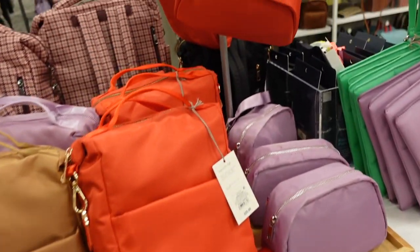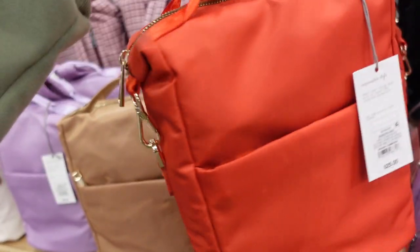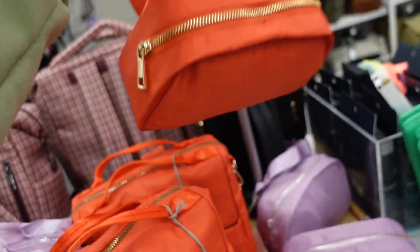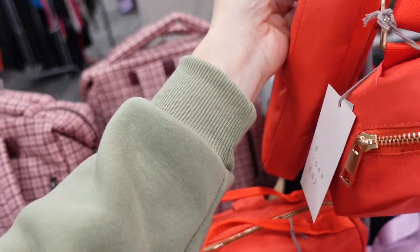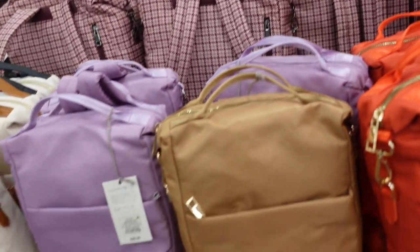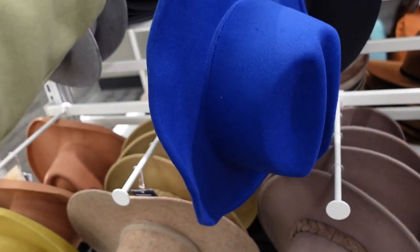Also seeing a new color in the nylon pieces — this orangey-red like cajun shrimp is new. There's the little mini backpack with a top handle for $25, a crossbody bag for $18, and the waist bag for $25. These come in a bunch of different colors including lavender and camel. Also a new color in a felt hat from Wild Fable — blue, fun, at $15.